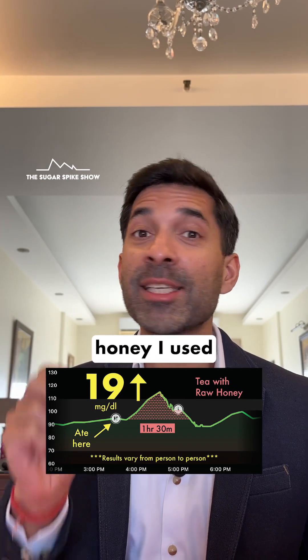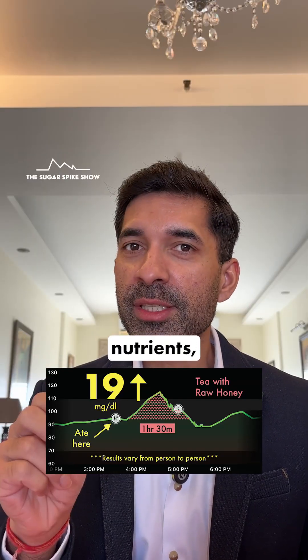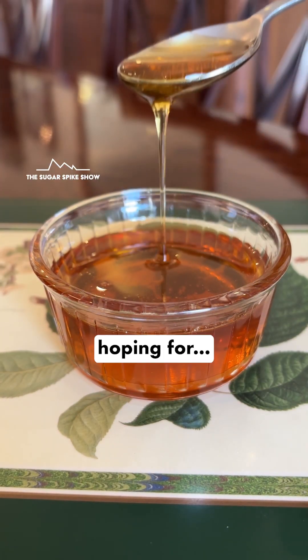The fact that the raw honey I used was unprocessed and unpasteurized — while it helped in retaining all of its nutrients — it did not help in reducing the blood sugar spike compared to processed honey, which is what we were hoping for.